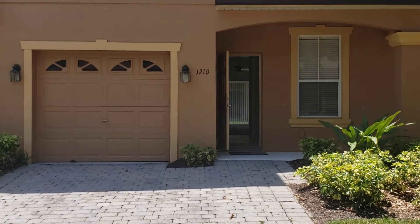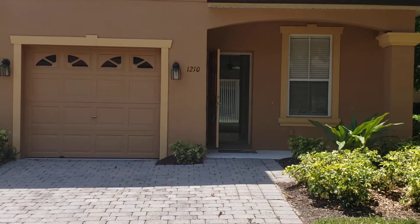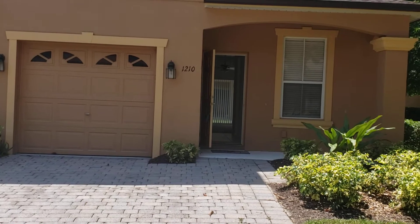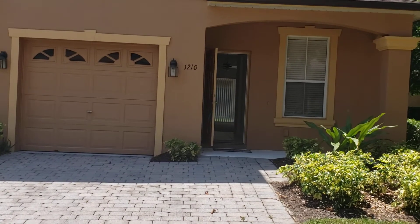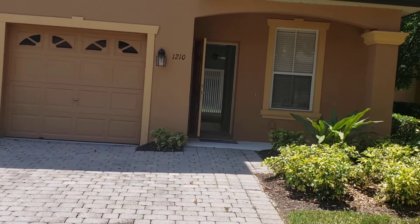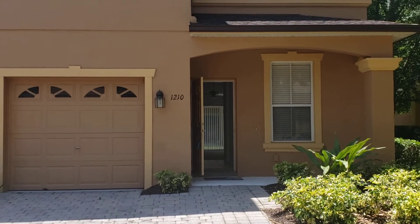It's April 28th, 2021 and I'm RE-MAX Realtor Wes Garrison with the Garrison Brothers at RE-MAX Town & Country. Here we are in front of 1210 Long Oak Way here in Sanford, Florida 32771, in the Retreat at Twin Lakes subdivision. We're gonna give you a video tour of this property so you can see it from the comfort of your own home.